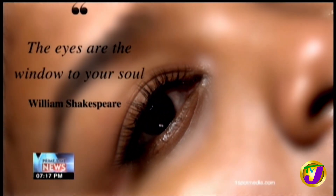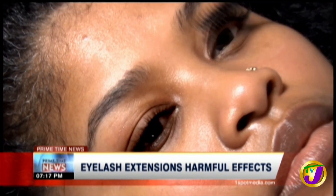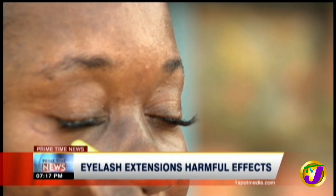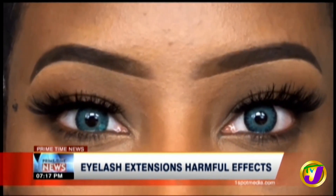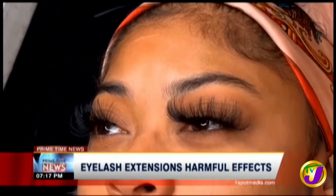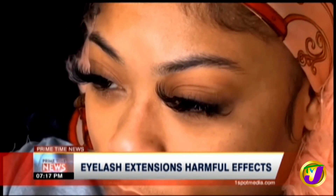William Shakespeare once said the eyes are the window to one's soul, which perhaps explains why current trends in the beauty industry are geared towards them. Not only are cosmetic contact lenses popular, but eyelash extensions as well. From the subtle to the extreme, no makeup routine is complete without lash extensions nowadays.